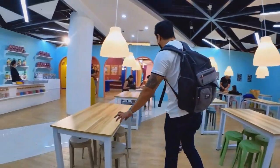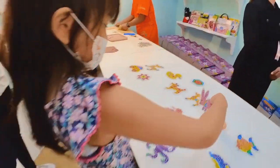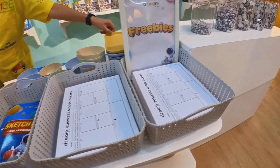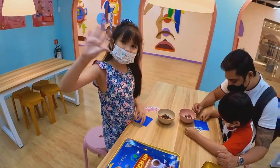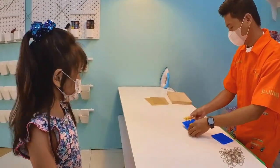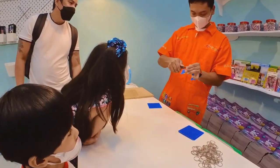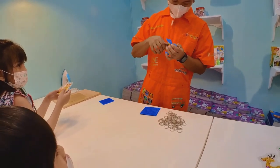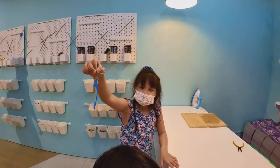The first experience we tried here was the Craft Lab. You can choose to make a keychain, get a coloring book, or a business model canvas worksheet. I decided to make a dolphin keychain. After arranging the beads, they will help you with the finishing touches to your keychain. Here is my dolphin keychain. It looks like a dolphin, right?